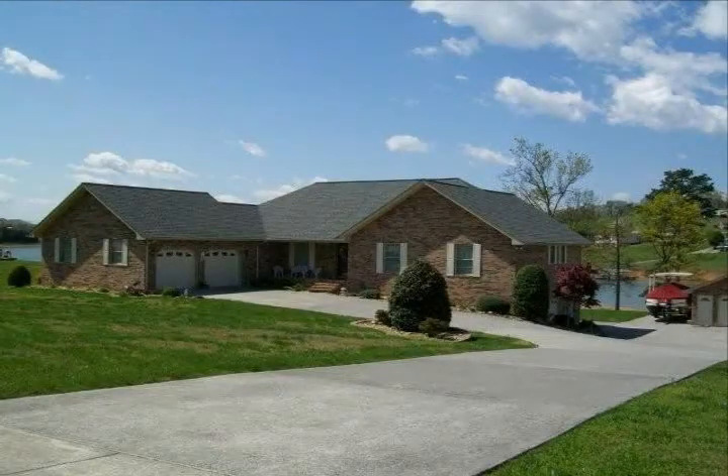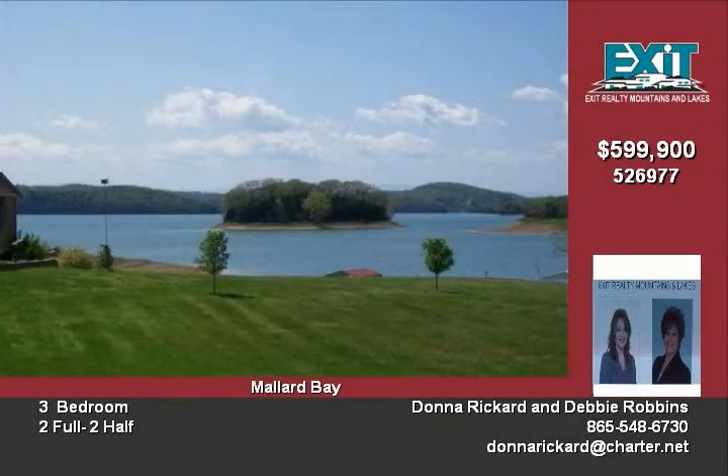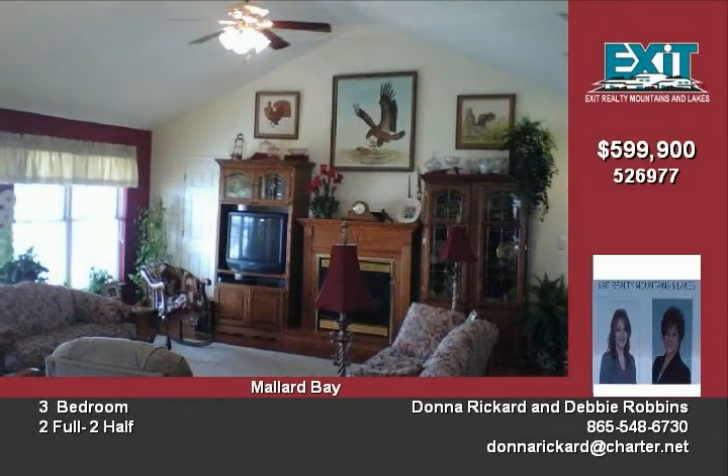This home offers Cherokee Lake living at its best. Want to get away from it all? This is it. You can relax on the deck and enjoy the lake and mountain views. This lovely home has an open concept with a large kitchen and living room, tile, hardwood, and two fireplaces.